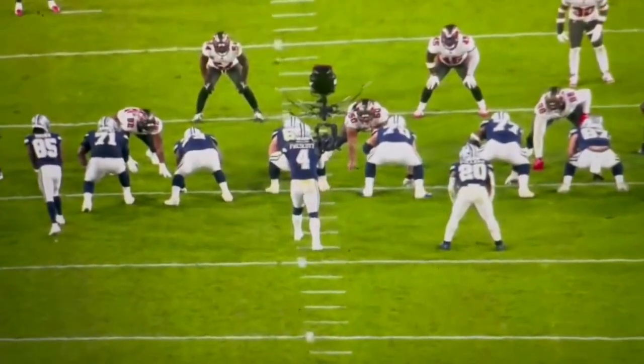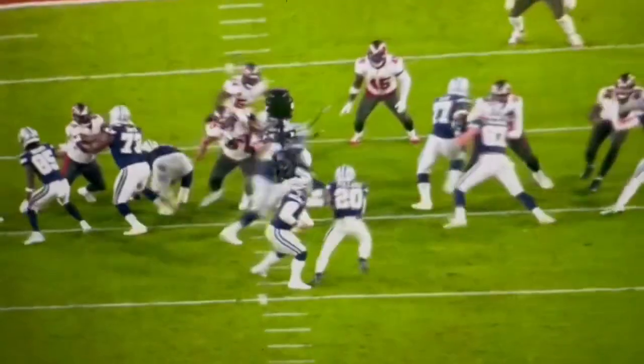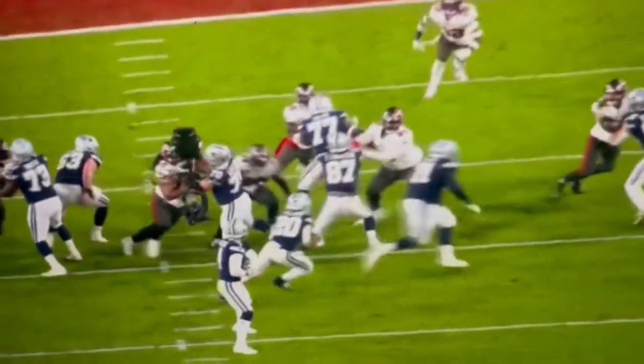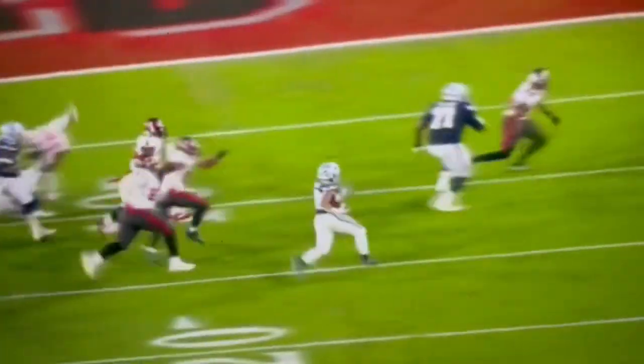Let's watch Tony Pollard go about his business. He's a good back, really good back. But Jason Peters is leading the way here. A little counteraction. Here comes Peters around the edge right here. Excellent blocking on the outside by Schultz. And Pollard is going to get to the edge.